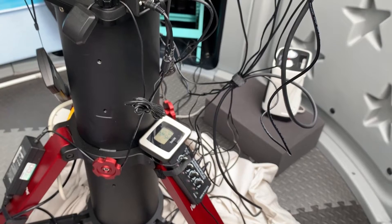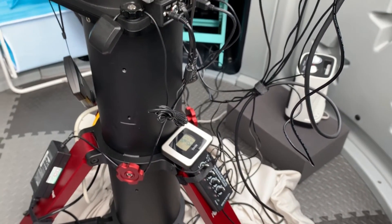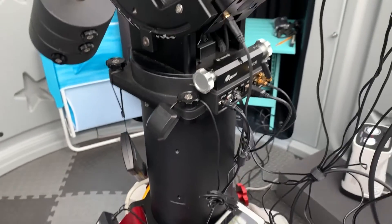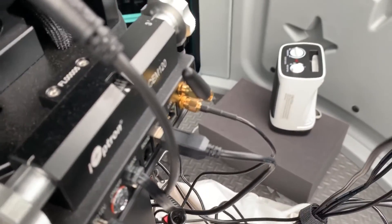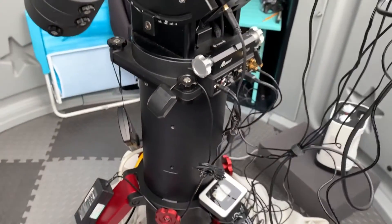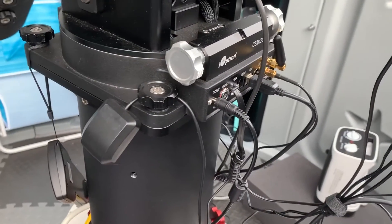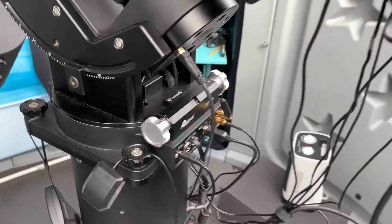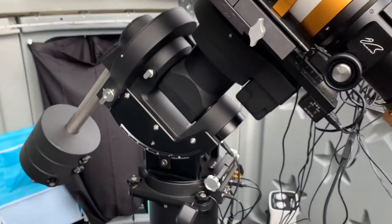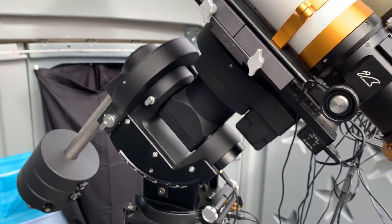I'm still trying to figure out cable management — it's tricky when you have all this gear running on USB controlling everything. There's the GPS sender, and one note on the mount: that's serial number five — this is the fifth CEM120 mount made. I don't really use the hand controller much, but I'll talk about that a little later. You can see how many counterweights I'm running to balance all this gear.